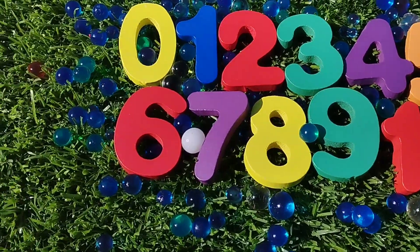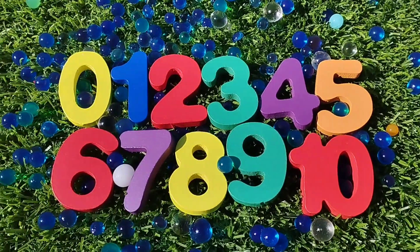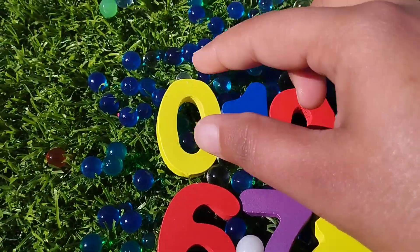Today we have a wooden number box. We have wooden numbers 0 to 10. Let's learn their names one by one.